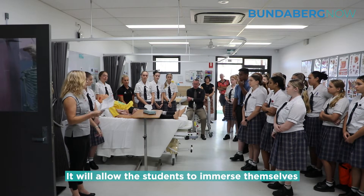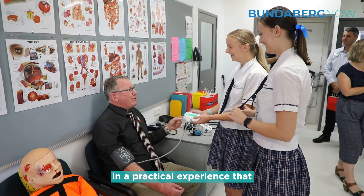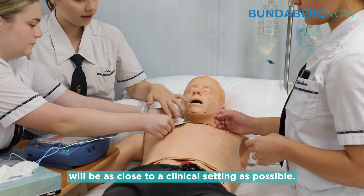It's an amazing facility. It will allow the students to immerse themselves in a practical experience that will be as close to a clinical setting as possible.